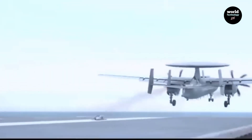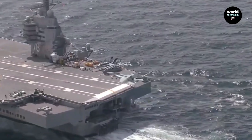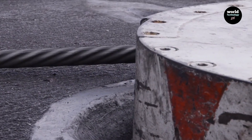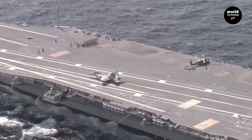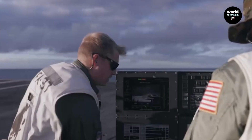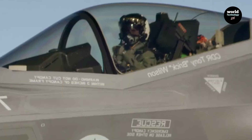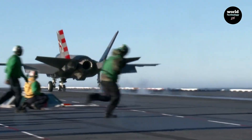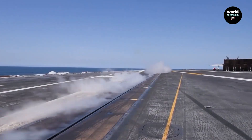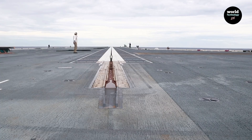In contrast, the USS Gerald R. Ford uses a medium-voltage alternating current system that still depends on flywheel energy storage — an outdated and inefficient method. Flywheels produce unstable output, suffer high energy loss, and interfere with sensitive ship systems such as radar and early warning aircraft.